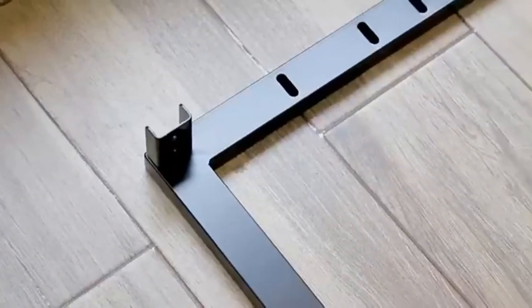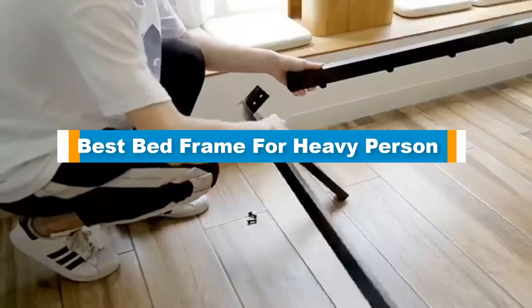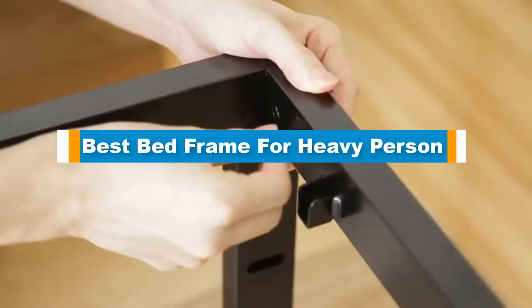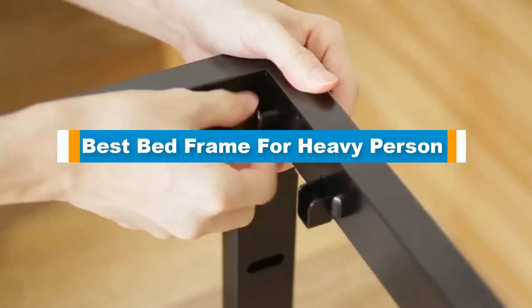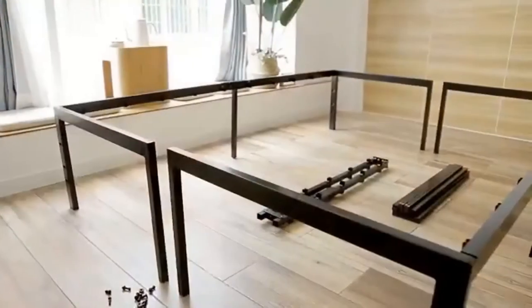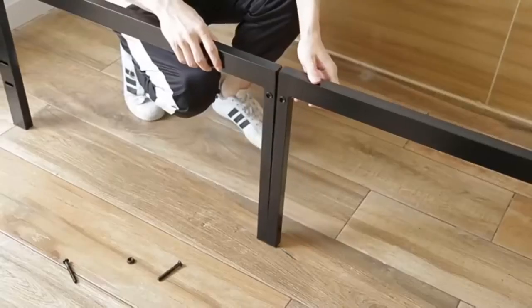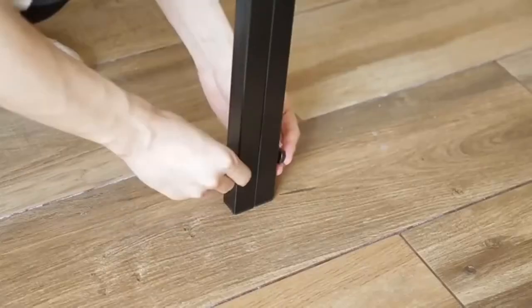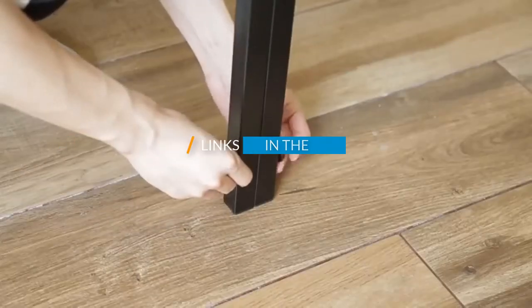Hello guys, in today's video we are going to present you the top 5 best bed frames for heavy persons available on the market. We made this list based on our personal preference and sorted it based on price, quality, durability, and reputation of the manufacturers. Check out the description to find out their prices and more information — I've included the links in the description below.